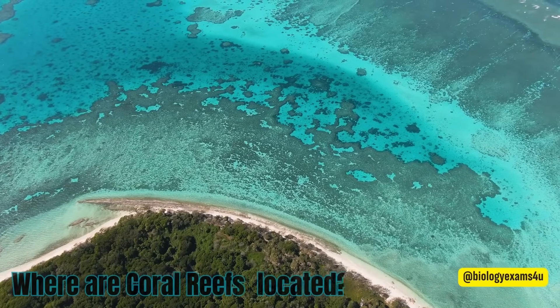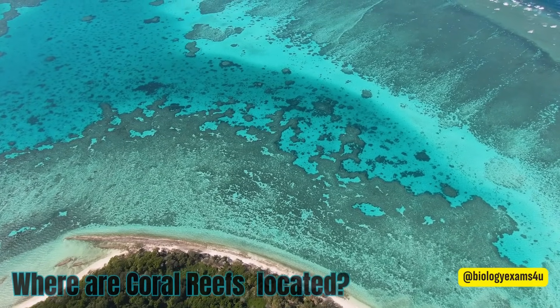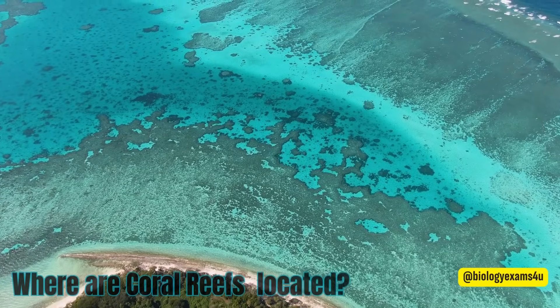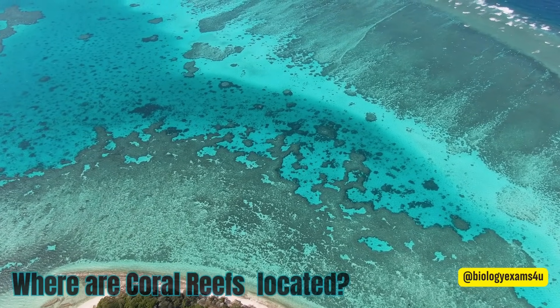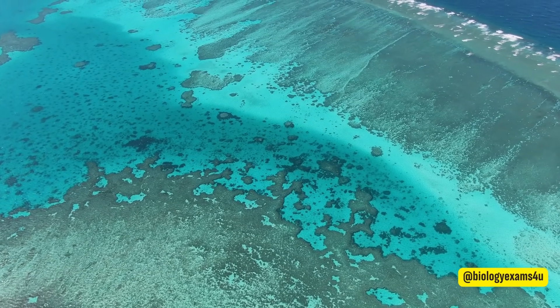Where are coral reefs located? Corals are found in all the world's oceans but are most abundant in tropical waters, where they create their own unique ecosystem called coral reefs. The biggest coral reefs are found in the clear, shallow waters of the tropics and subtropics.